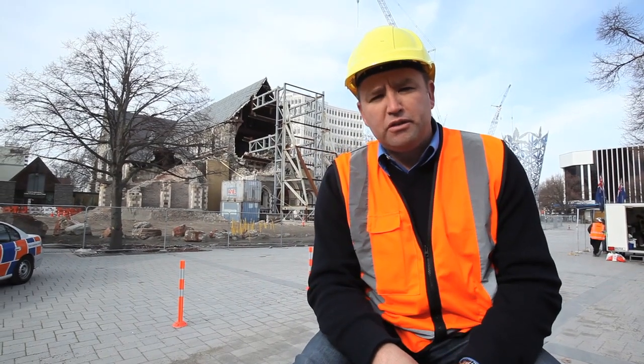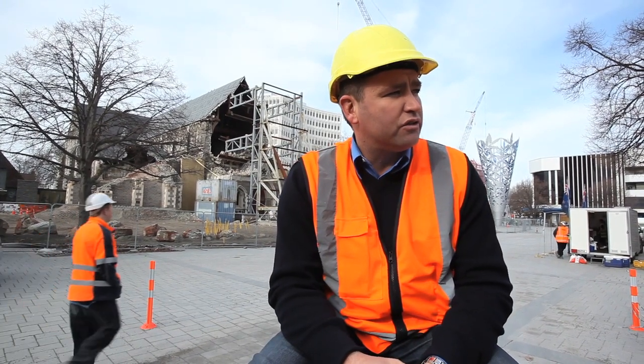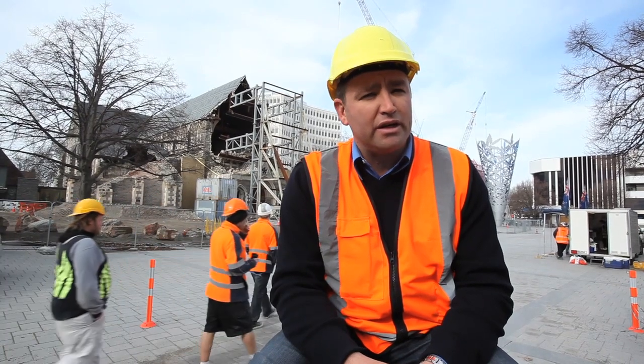Thanks very much for joining me this afternoon for a look around the CBD Red Zone. It's a really interesting place — a big area that we're looking after, and we're really conscious of the hazards that are in here. All the guys you'll see in the background of these shots have been through a really intense induction process and are aware of these hazards. We're also really conscious that people want to get back into the city — we understand that and agree.